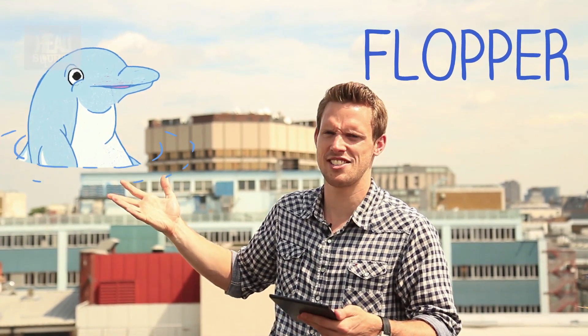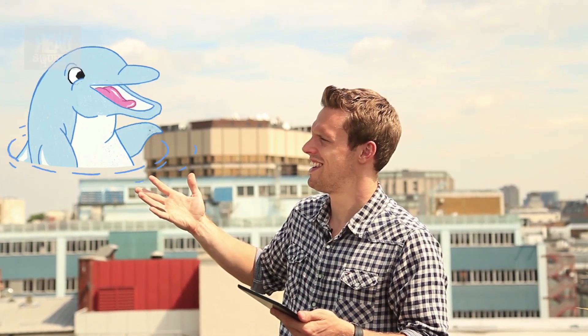We couldn't afford Flipper so we've got Flopper instead — Flipper's less known brother. Alright, how you doing? How's it going? Good.